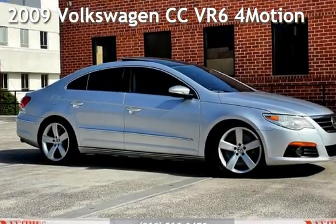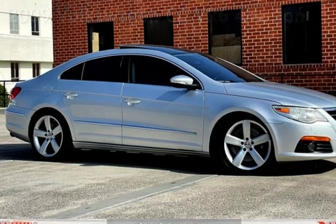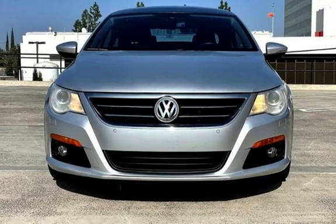Presenting a pre-owned 2009 Volkswagen CC. This four-door sedan has a six-cylinder, 3.6-liter V6 engine, with all-wheel drive, and an automatic transmission.